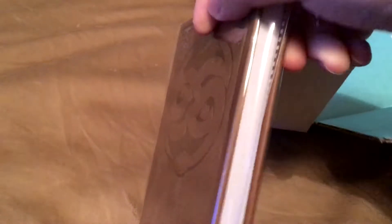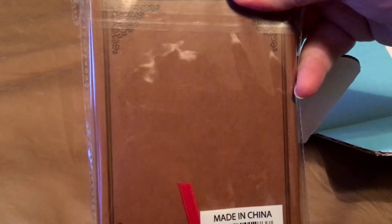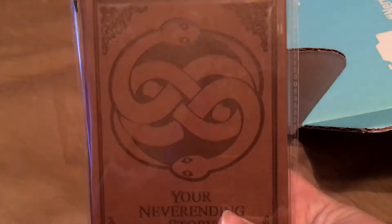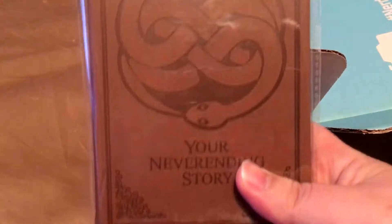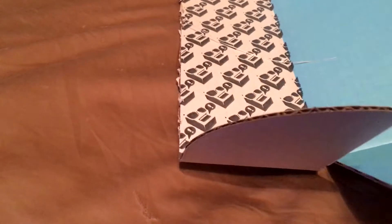Next up we have a Never-Ending Story journal. That's pretty cool — it's pretty thick, so if you want to write your story in there you can.